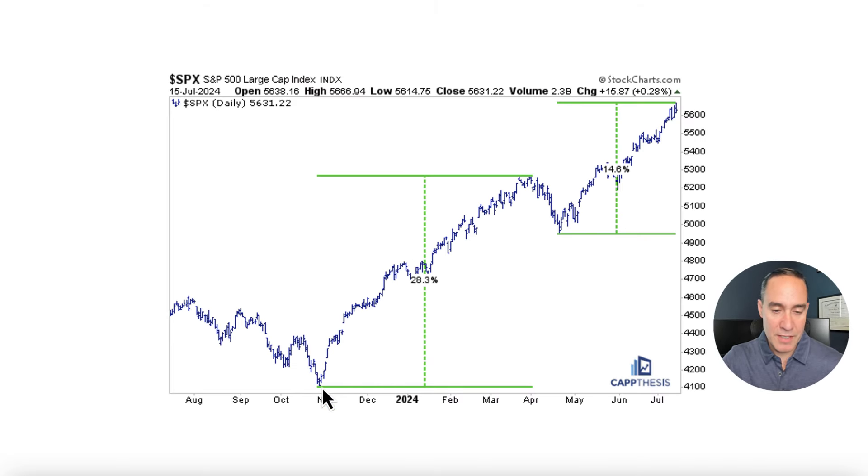Looking at this from a percent basis, from October to March the market was up about 28%, and that was over the course of 99 trading days until the top was in, and then we had the pullback through the middle of April. From that point we're up about 15% thereabouts in 55 trading days. So simple math tells us that that pace is pretty similar.